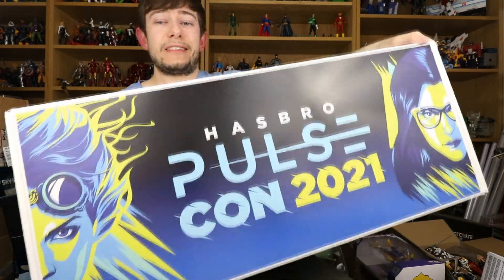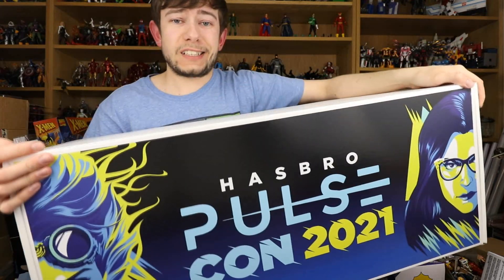Hi everyone and welcome to Home Reno Collectibles. As you can see, I have this huge box sent to me free from Hasbro Pulse — it's for PulseCon 2021, which is this weekend. This thing is absolutely incredible. They said they were going to be sending out a swag package. I was expecting maybe some clothes, a couple of toys, something to advertise PulseCon, but this thing weighs a ton.